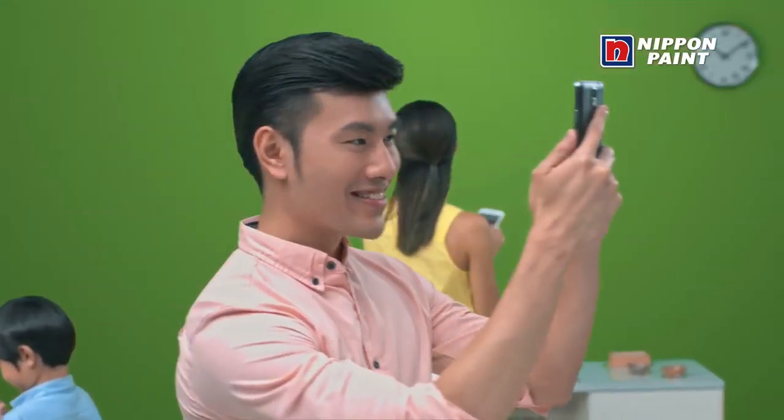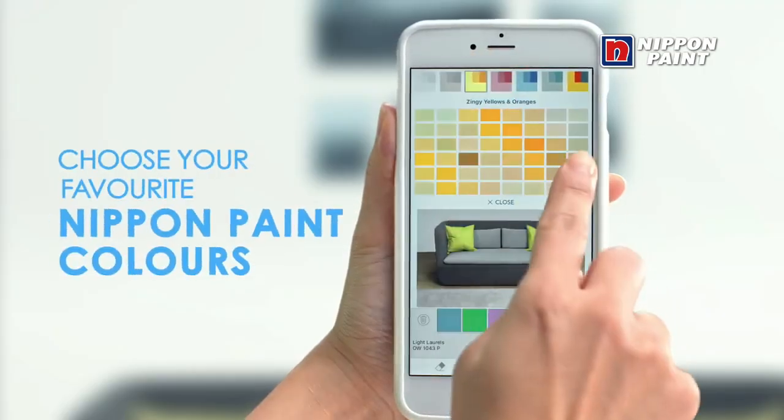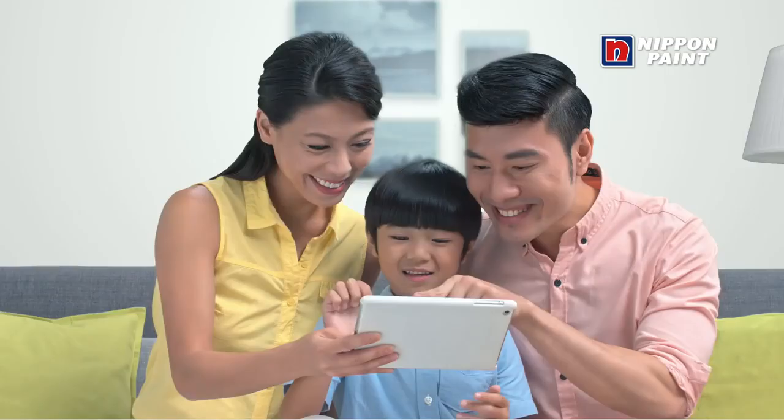Snap a picture. Choose your favorite Nippon Paint colors. Simply tap and paint with your finger. Share it to see what others say.